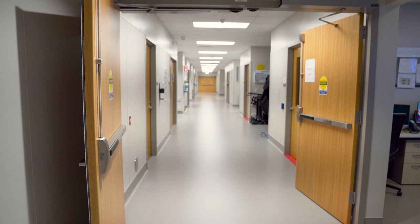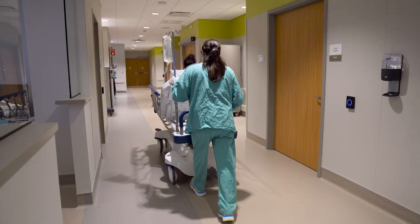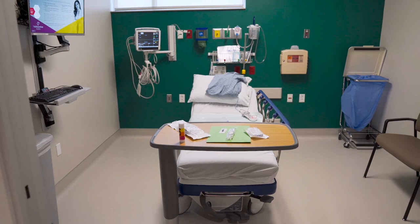We also have a general surgery clinic and an outpatient surgery center. We perform general surgery including endoscopies, colonoscopies, gynecology services, orthopedics, and podiatry.